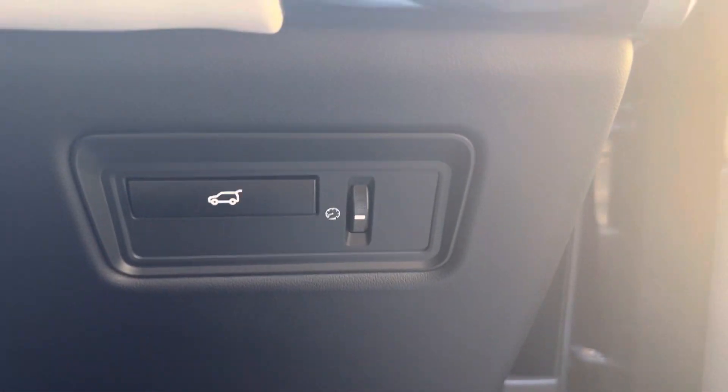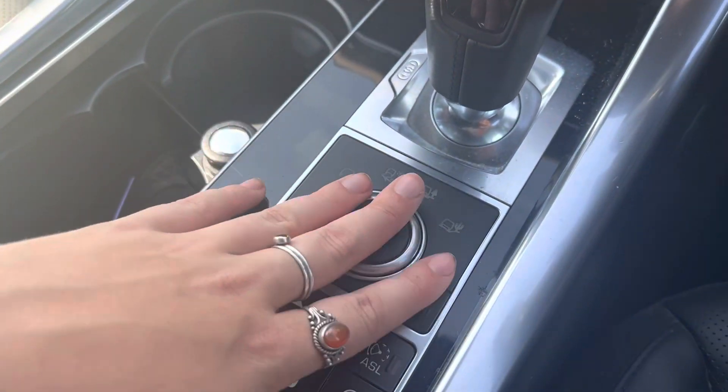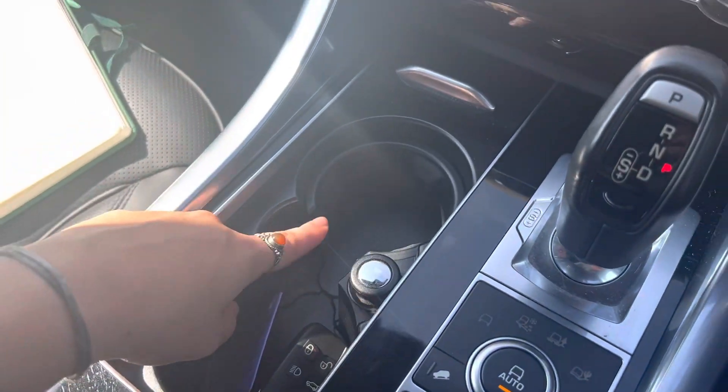You can open the boot from down here. We have dual-control climate, and here we can adjust the suspension of the car for different terrains. We also have two cupholders. If we go to the rear seats of the car...